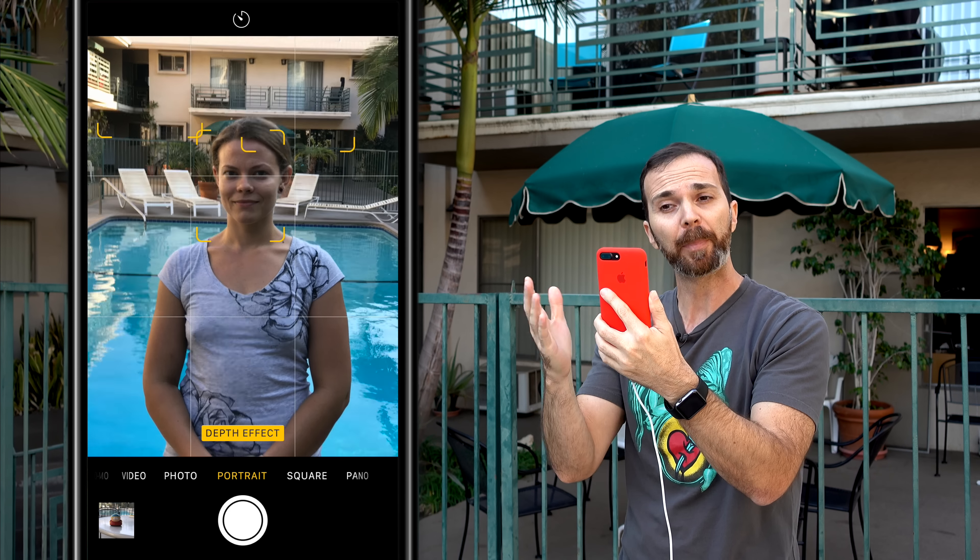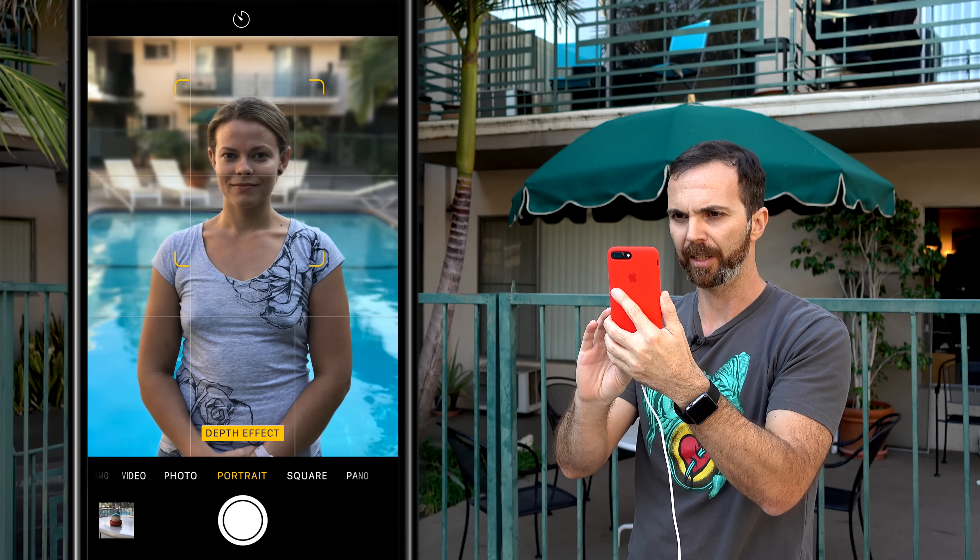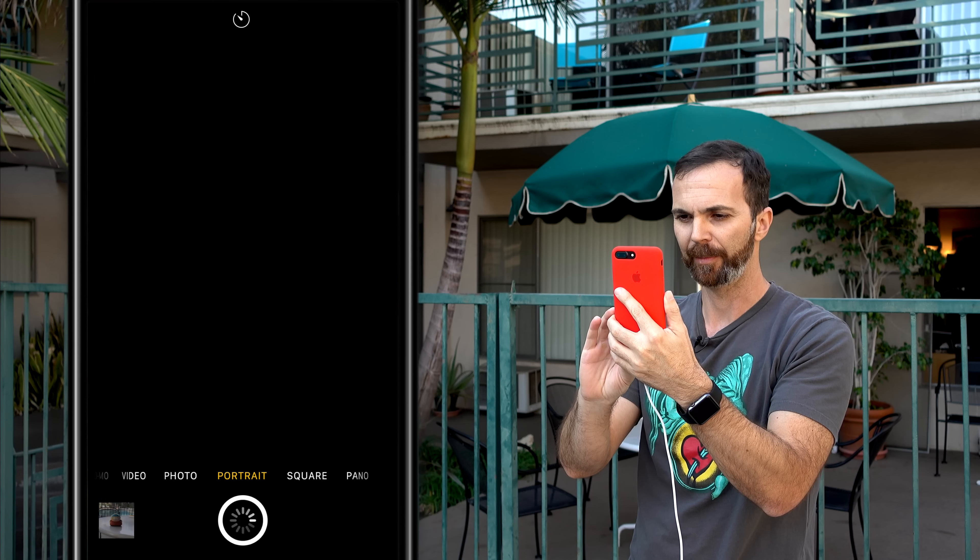As you can see, it says depth effect, and instantly the background is blurry. Let me take a photo.